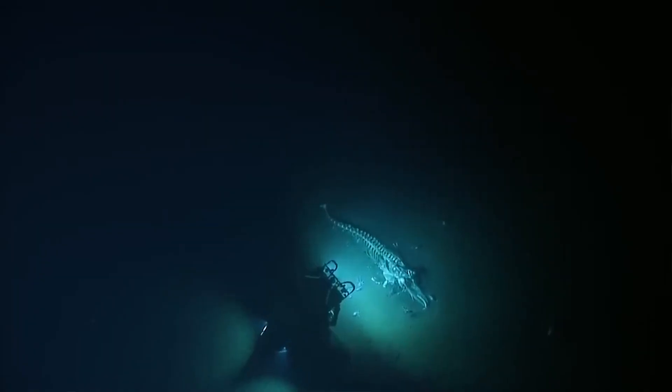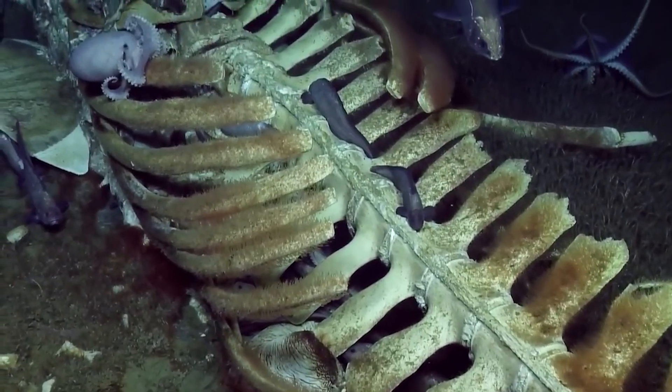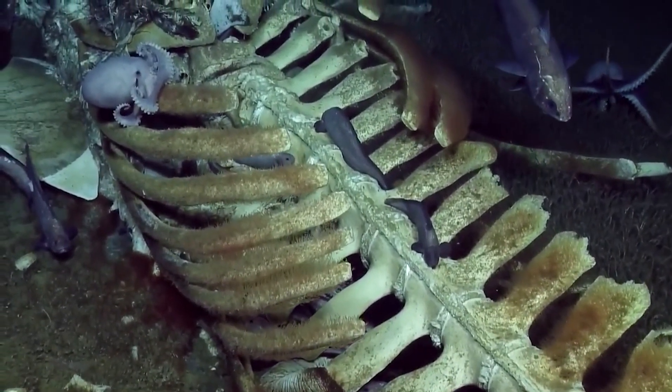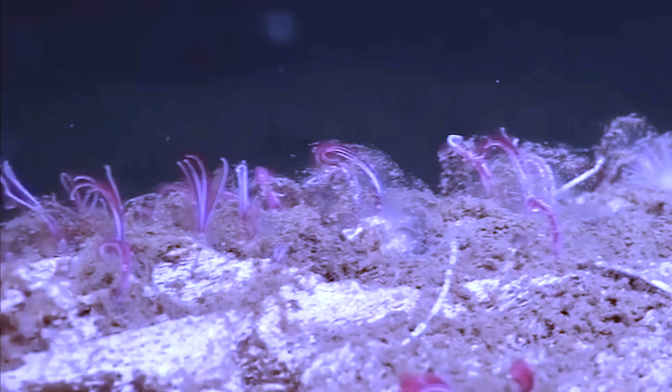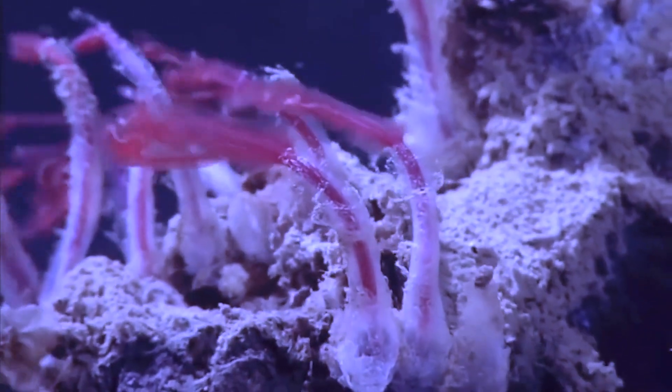You're deep underwater, and your submarine's lights reveal a whale skeleton. But it's covered in what looks like colorful, feathery flowers. Except they're not flowers — they're worms. Bone-eating worms.